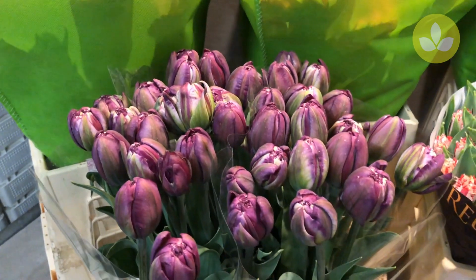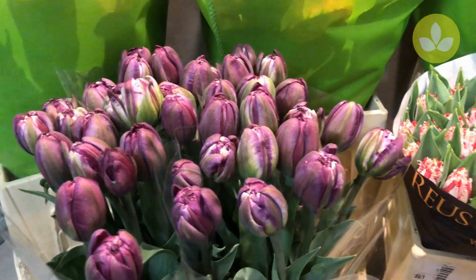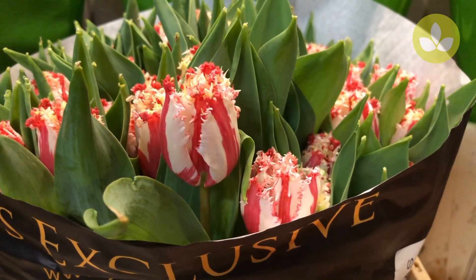Then we have this beautiful tulip called WOW Dark Purple Double One. And then we have this beautiful two-toned frilled tulip called Las Palmas.